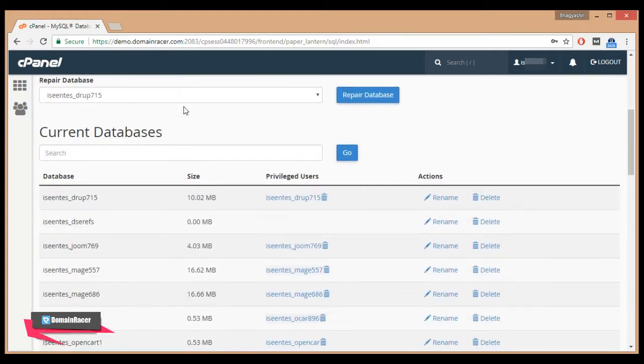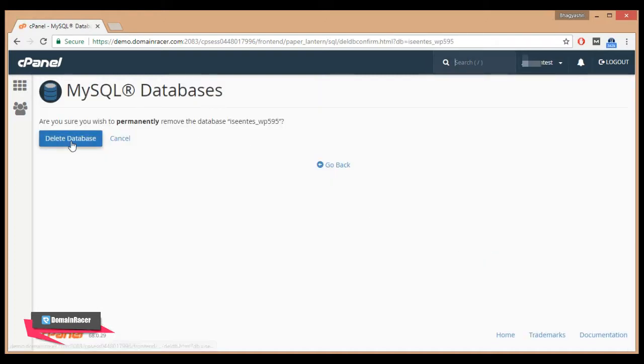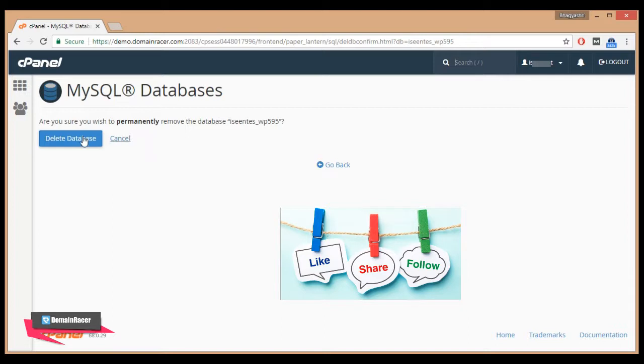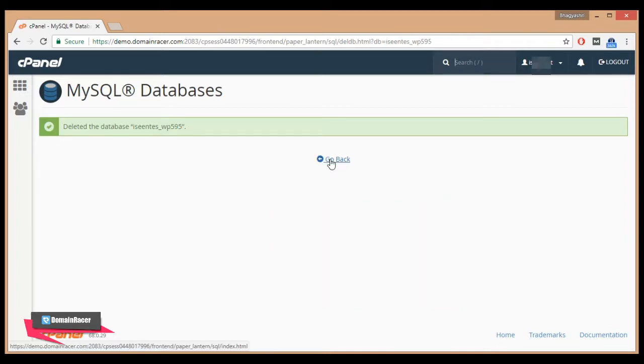To delete your database from MySQL Databases, scroll down and find the database you noted earlier. The database name is 'icintest_wp595'. Click on the Delete button. You will see the message: 'Are you sure you wish to permanently remove your database?' Click on Delete Database to confirm.